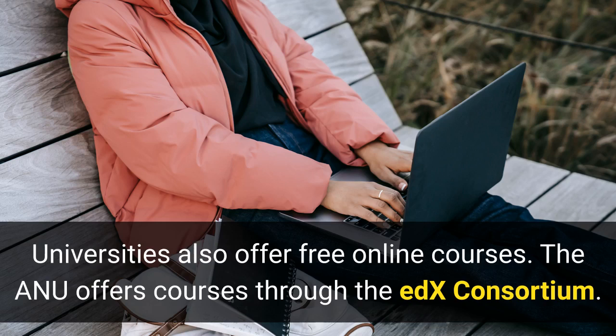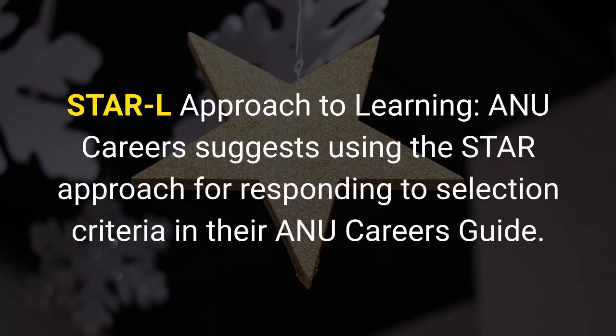Universities also offer free online courses. The ANU offers courses through the EDX consortium. The STAR-L approach to learning: ANU Careers suggests using the STAR approach for responding to selection criteria in their ANU Careers Guide.